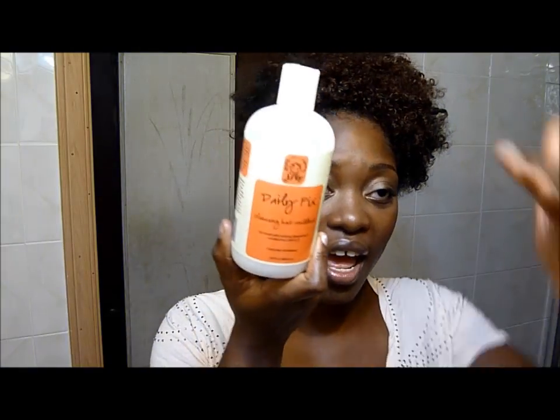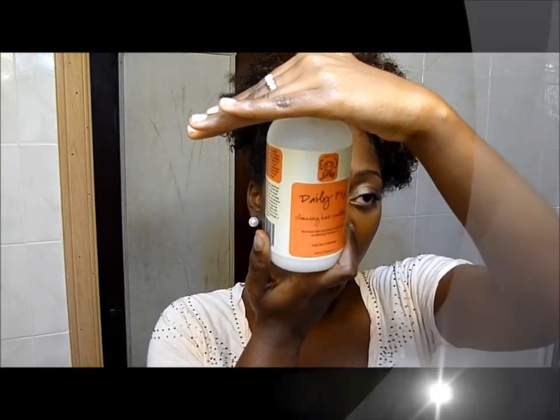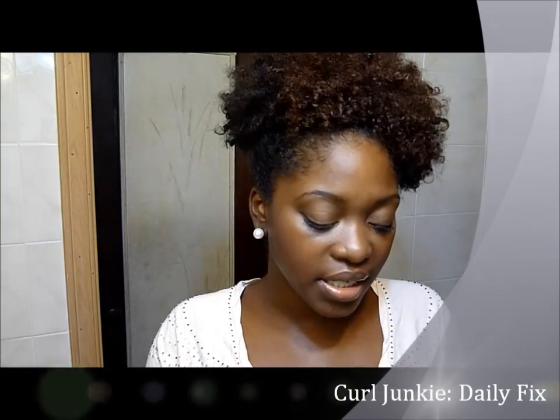The first thing I'm going to do is cleanse my hair. I washed my hair yesterday, so I will not be washing it today. I will use a cleansing conditioner called Daily Fix by Curl Junkie. They're really good — I love their products. I love this because I don't have to wash my hair; I can just condition it, basically co-wash.